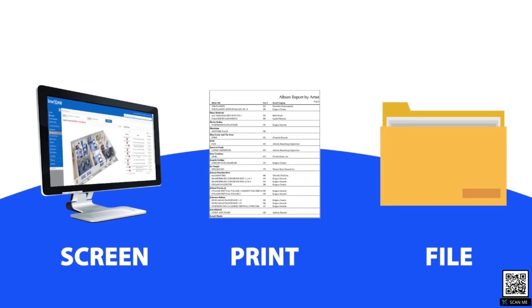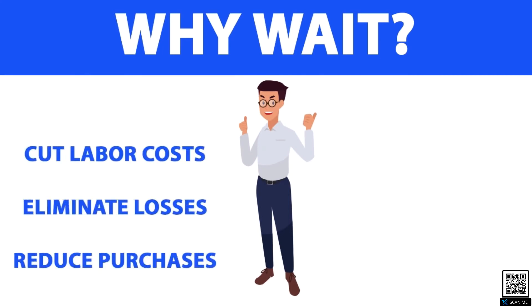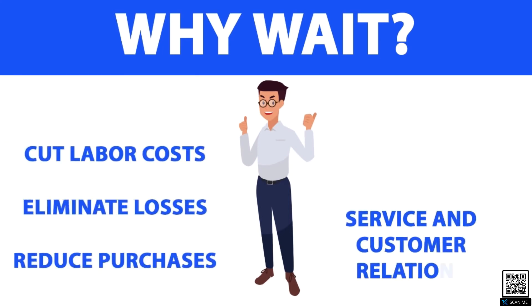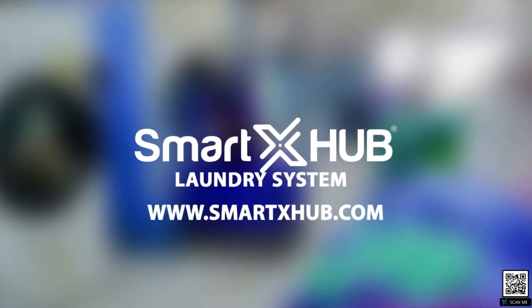What are you waiting for? With the Smart X-Hub laundry system, you will cut labor costs, eliminate losses, reduce purchases for rentals, and improve service and customer relations. Visit us online to fill out our request for information form.